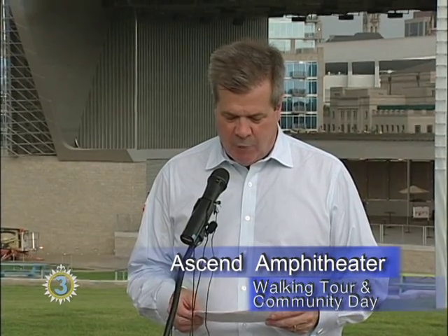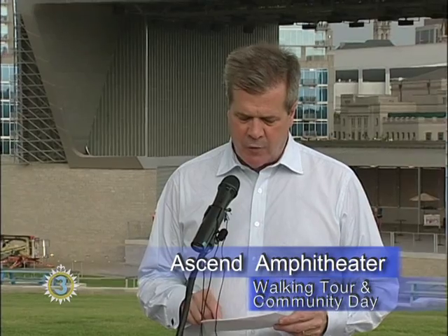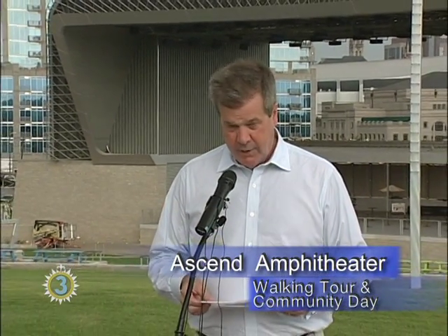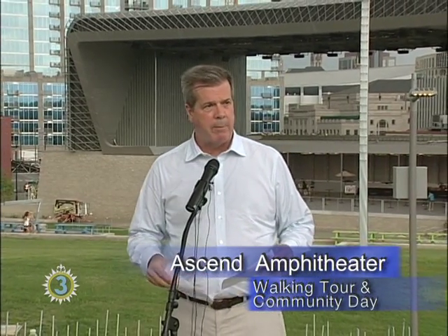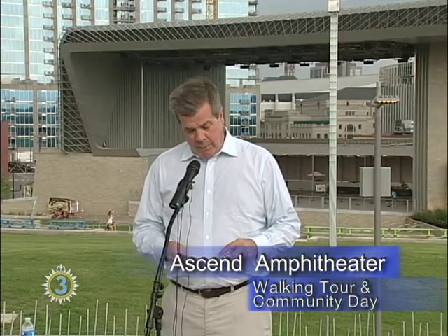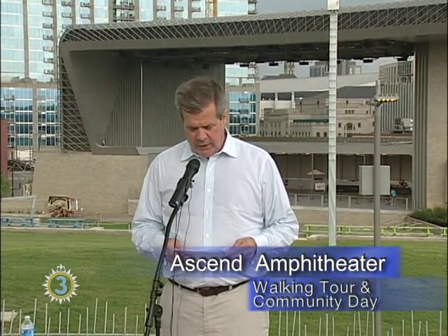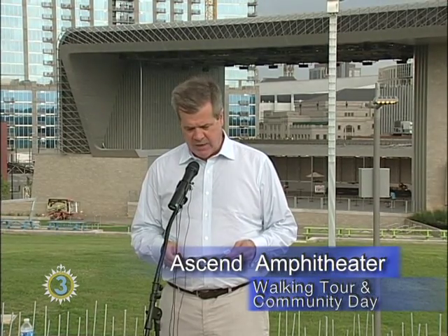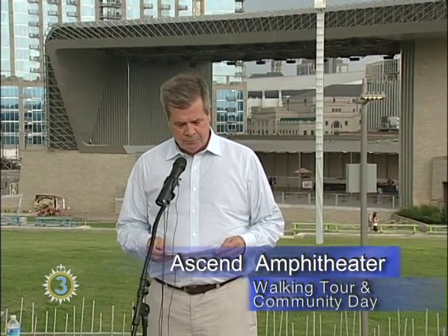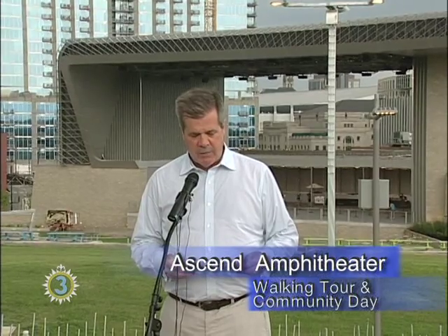I am very happy to announce that 45 percent of the construction work on this project has gone to small businesses and companies owned by women and minorities, and we believe that is a metro record for a capital project. I'm also happy to report that the project team plans to apply for LEED gold certification in recognition of all the steps they've taken to protect the environment and conserve energy. It's that kind of dedication that we need to make Nashville the greenest city in the southeast.